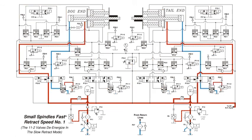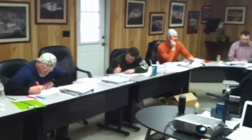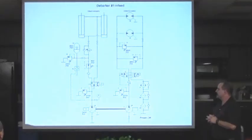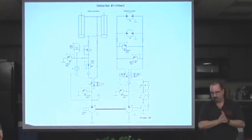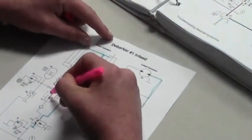Troubleshooting the machine is then a simple matter of tracing the flow to determine which component could be faulty. Part of the workshop is conducted in a classroom where the student learns how to troubleshoot the machine by tracing hydraulic flow on the schematic.